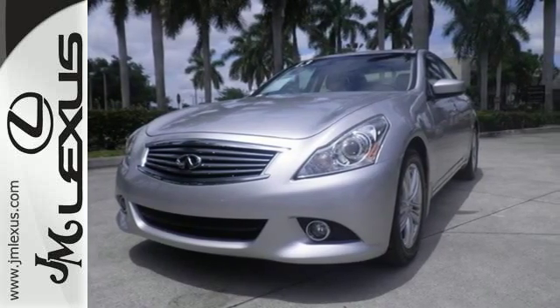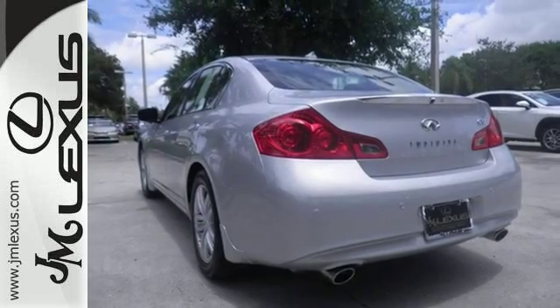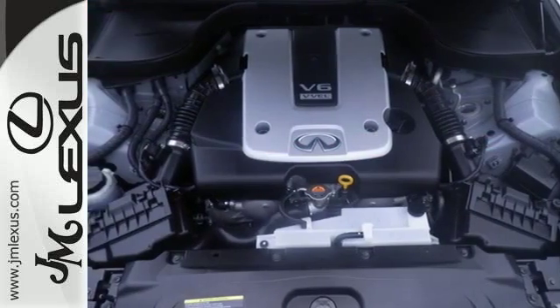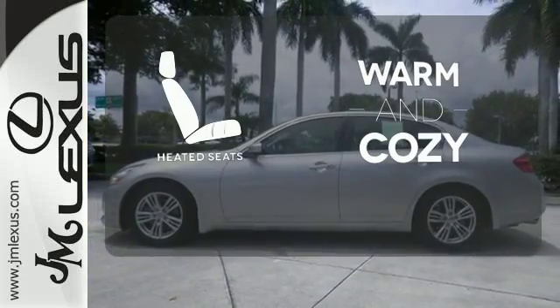Peace of mind comes in the form of multiple airbags and stability and traction control, and the luxury of heated leather seats and climate control put your body at ease. Wrap yourself in the comfort of heated seats.